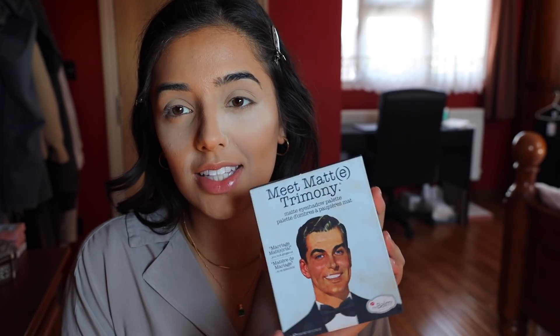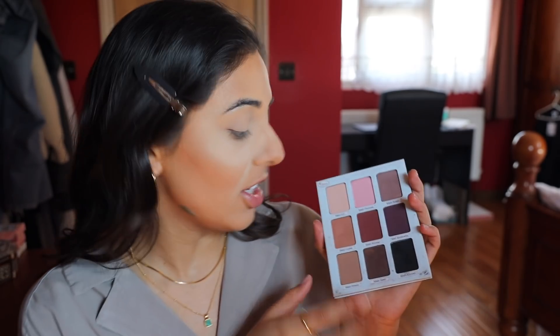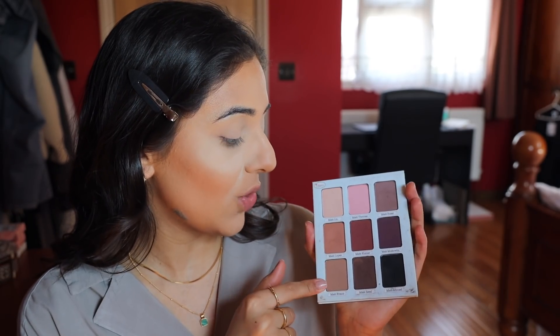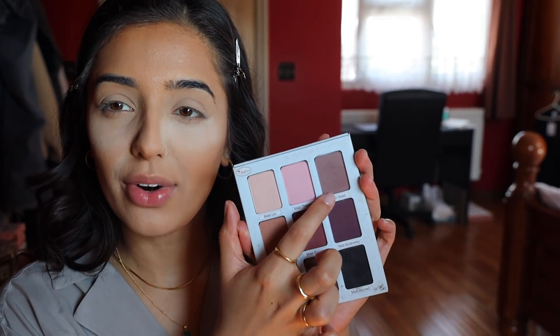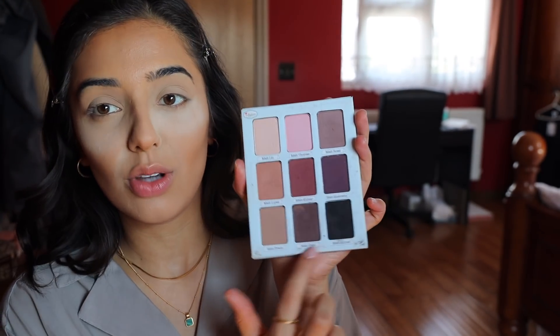Obviously it's a massive cult favourite for a reason. I'm really setting my eyelids because I can see they keep getting creased - it's so hot today. Now for my eyes, I am going to use the Meet Matte Trimony Palette. This is a super old palette but it just works so well for looks like these. I'm going to use a mix of these shades - probably these two here, the grayish brown at the top, and then these two.